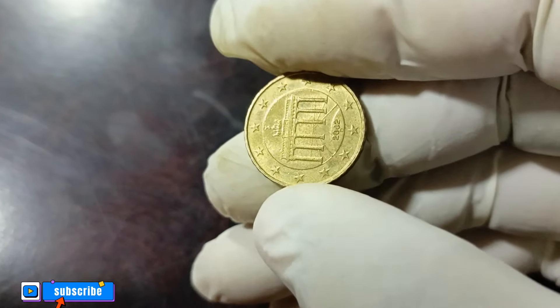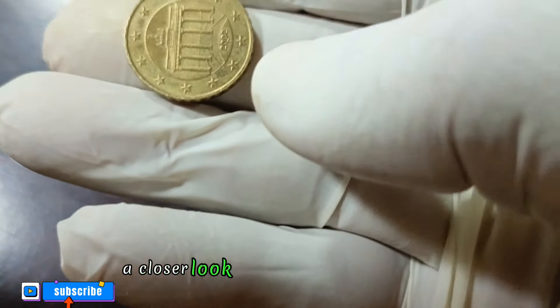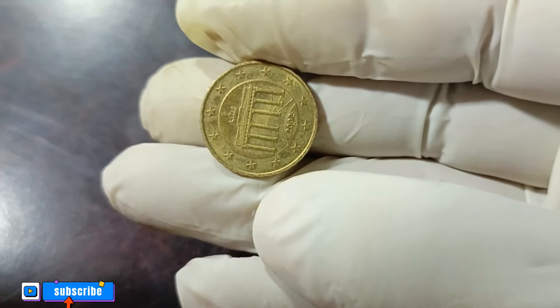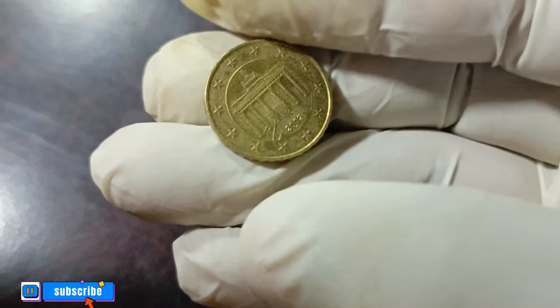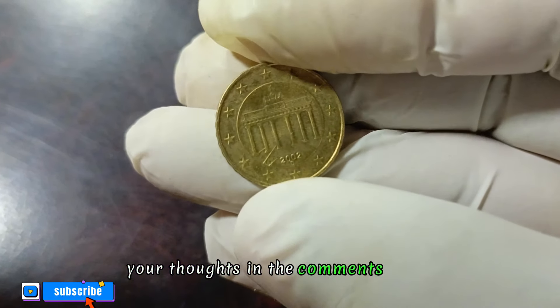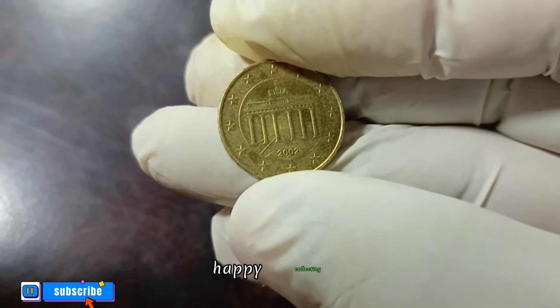And there you have it — a closer look at the Germany 10 euro 2002 coin in good condition. If you enjoyed this video give it a thumbs up, share your thoughts in the comments below, and until next time, happy collecting.